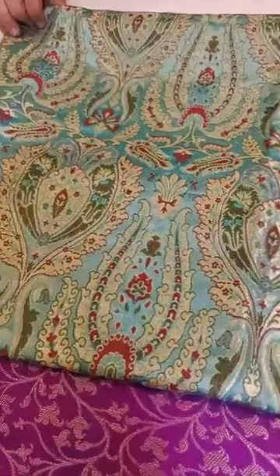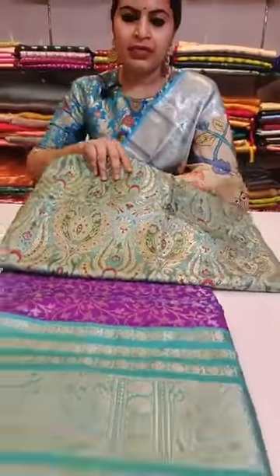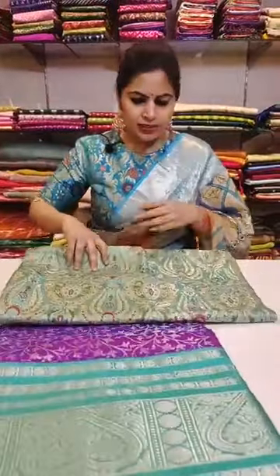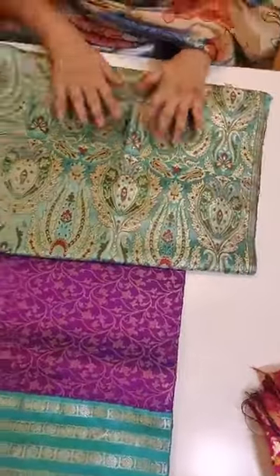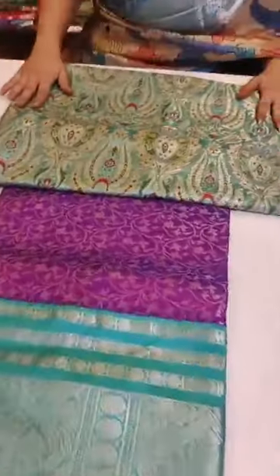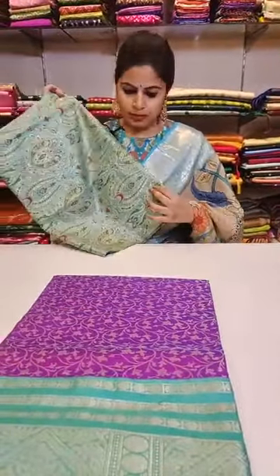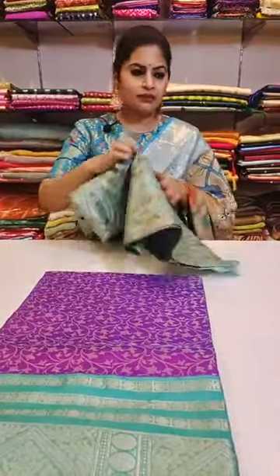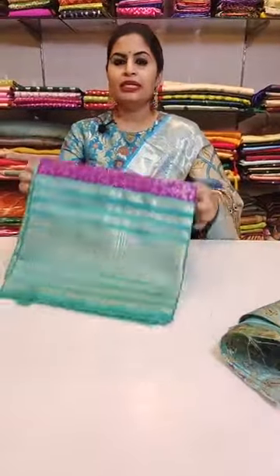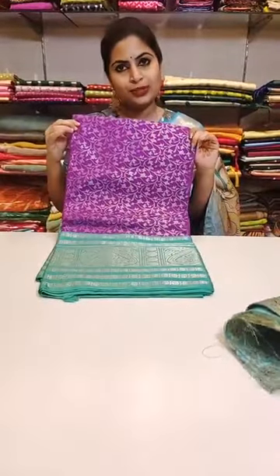This is a powder brocade with nice meenakari all over — a very very pretty piece. And here is how we have teamed it up with a nice Venkatgiri saree with a sea green border. A very very pretty complete brocade saree with a nice brocade blouse — see how elegant it looks. This blouse bit also works very well with the saree I am wearing. When you have pure fabrics, anything elegant looks very beautiful. This is a Venkatgiri saree priced at 18,999.